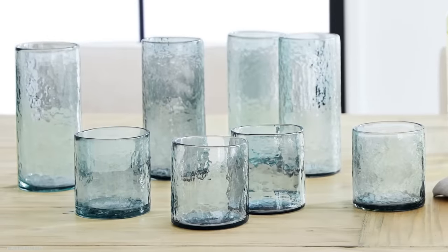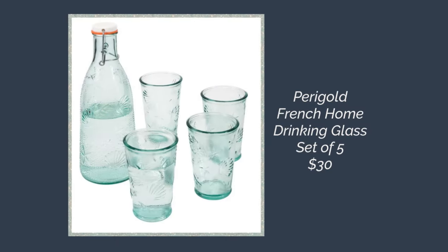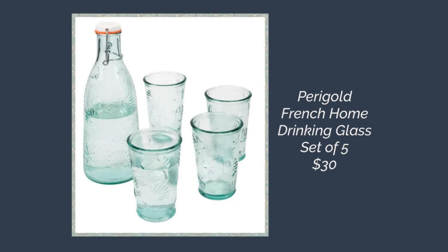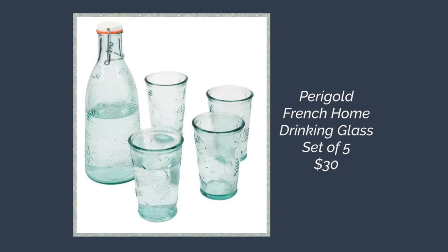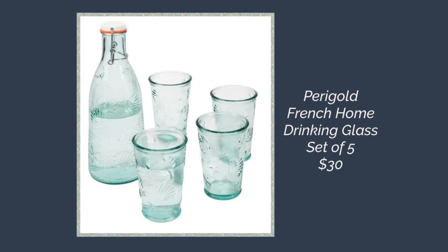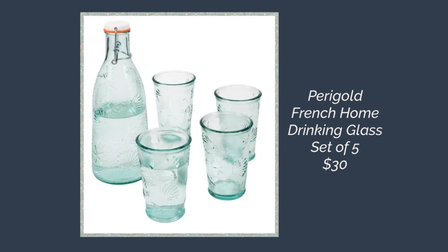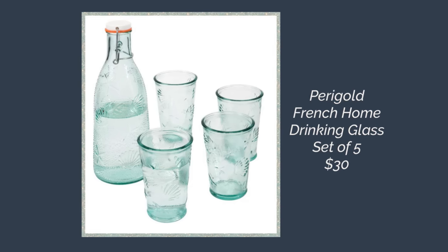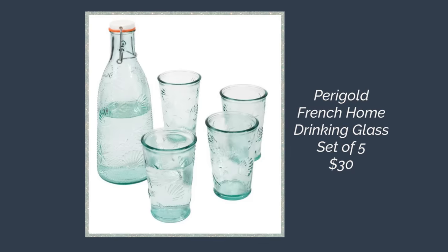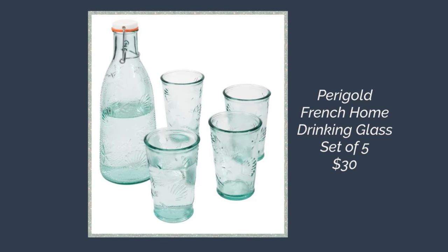Here are Pottery Barn's hammered handcrafted drinking glasses, and I found a cute look-alike with a little difference — from Paragold, the brand is French Home. You can find this brand at Amazon or Home Depot. It's five pieces including a bottle for $30, and it really has that feeling of a French cafe — eating outdoors at a cute little bistro table. Nice to pull out for company or to put on a guest room bedside table.